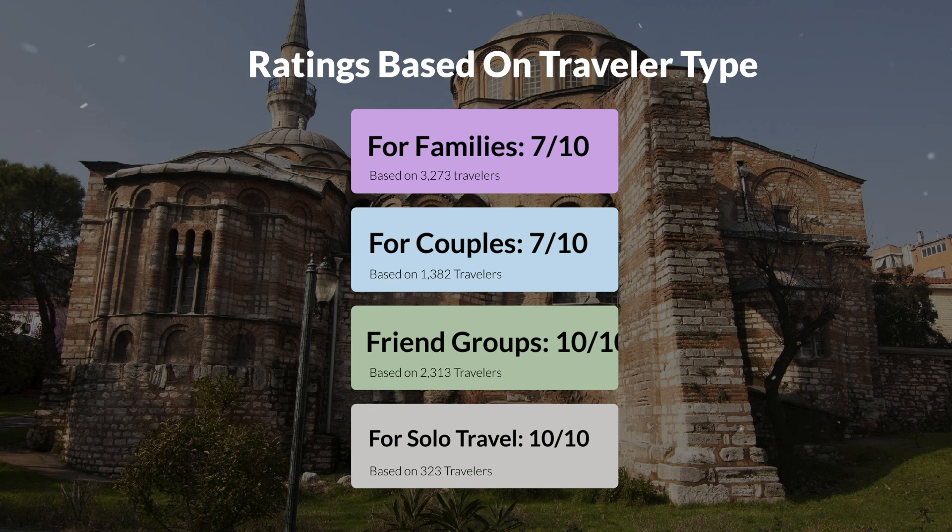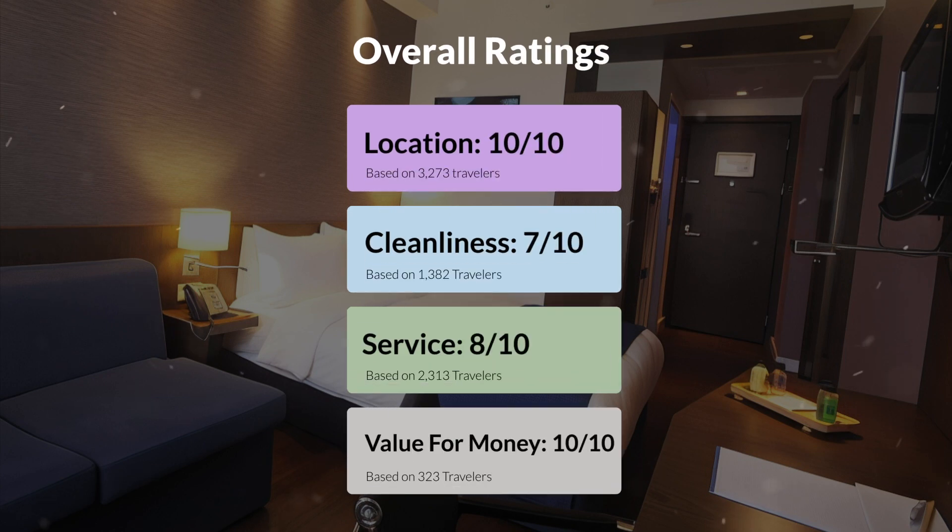Here are our overall ratings for this hotel. Location: 10 out of 10. Cleanliness: 7 out of 10. Service: 8 out of 10. Value for money: 10 out of 10.